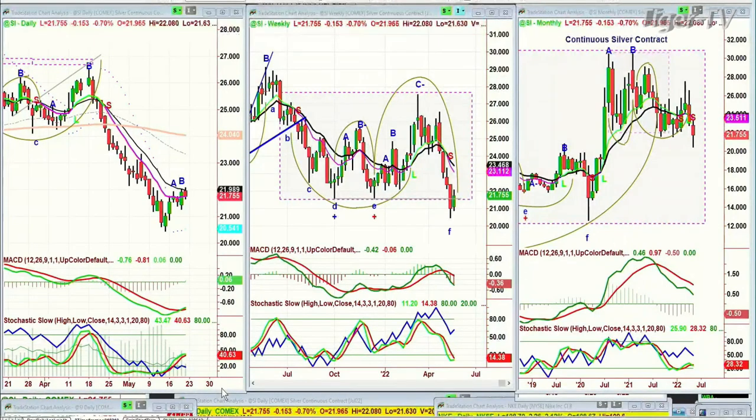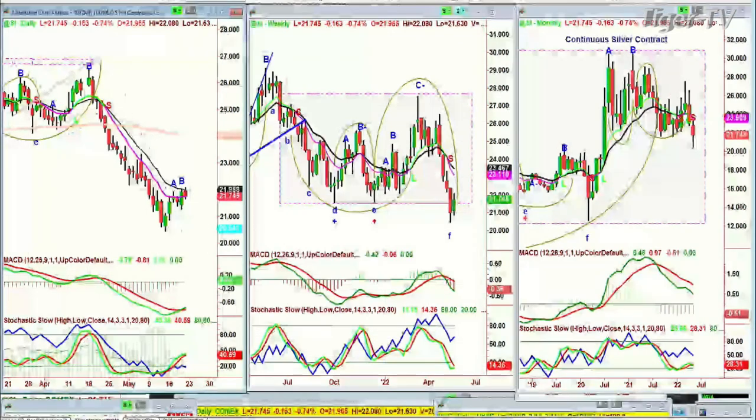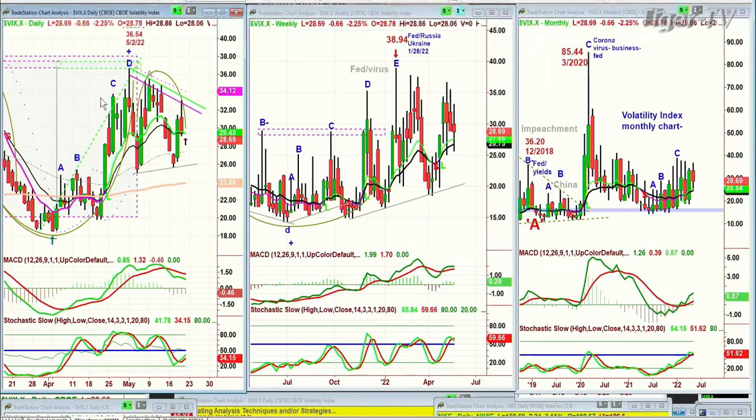We're back. We're looking at silver — silver's pulled back a little bit. Most importantly, look at the VIX index. The volatility index, VIX.X, is trading down 66 cents at 28.69.